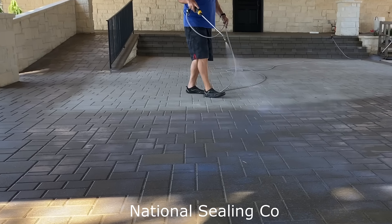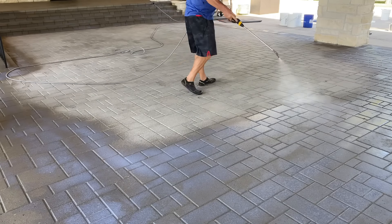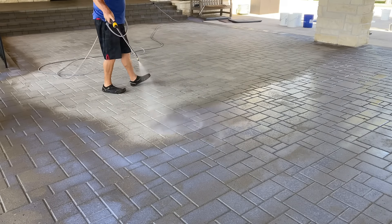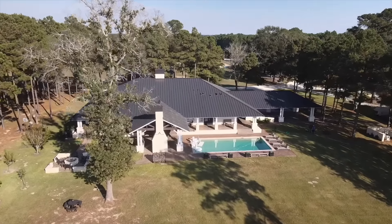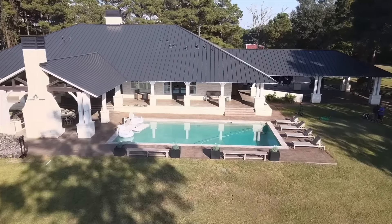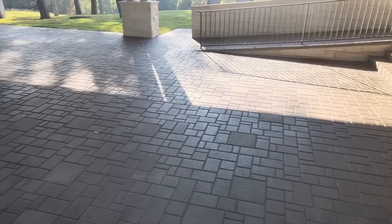By combining the dye with this more durable coating, it's a lot more durable, and of course you have the penetrating aspect — so you do restore the pavers to an almost new-looking finish. Again, we mobilize across the country with this application. National Sealing.